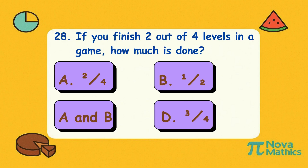Twenty-eight. If you finish two out of four levels in a game, how much is done? Is it A, two-quarters; B, one-half; C, both A and B; or D, three-quarters? Correct answer is C, both A and B — halfway through the game. Now power up and win!